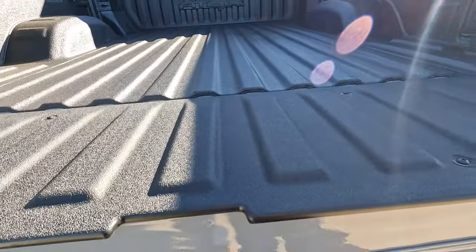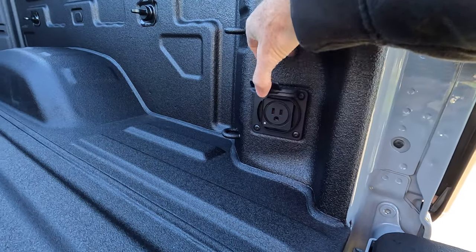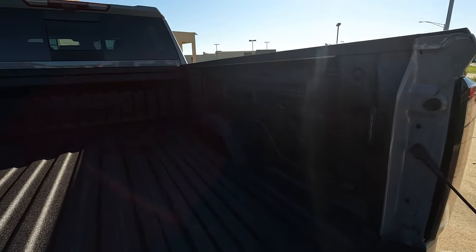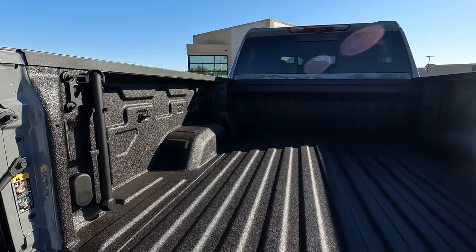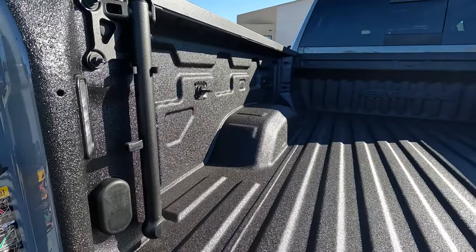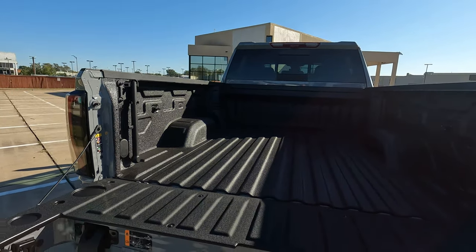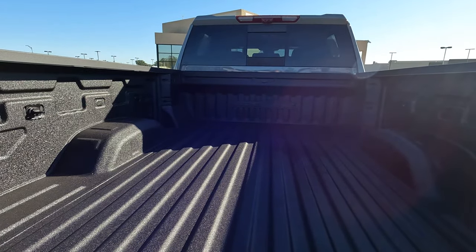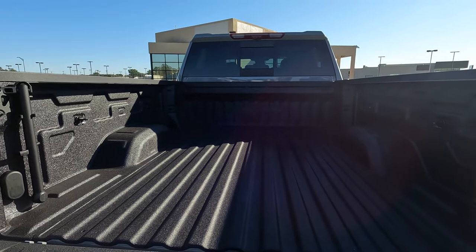Back here in the bed: there's a 120-volt power outlet, and a total of 16 tie downs within the interior of the bed with the spray-in bed liner. Everything you would expect for your trailering and towing needs is here. You can also order these trucks ready to receive a fifth wheel hitch or gooseneck — all of that can be here.